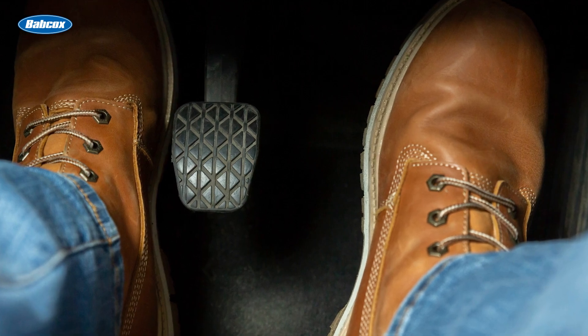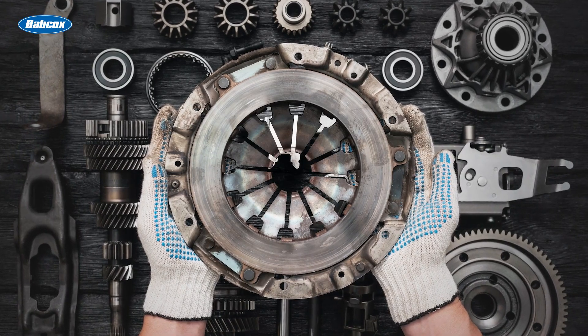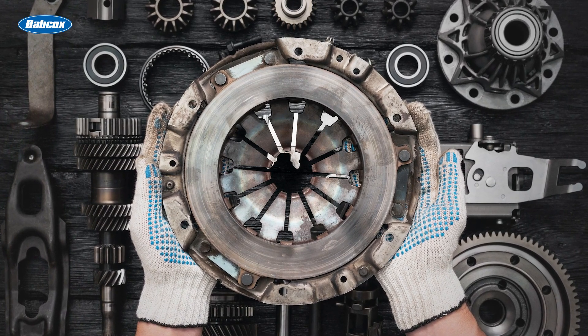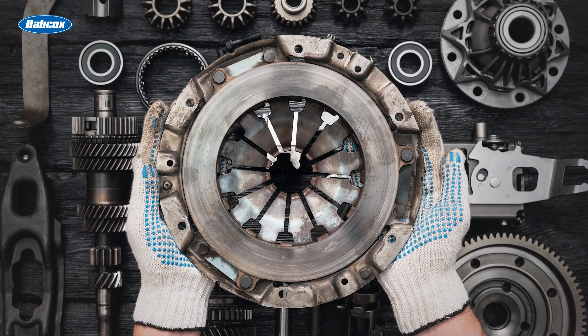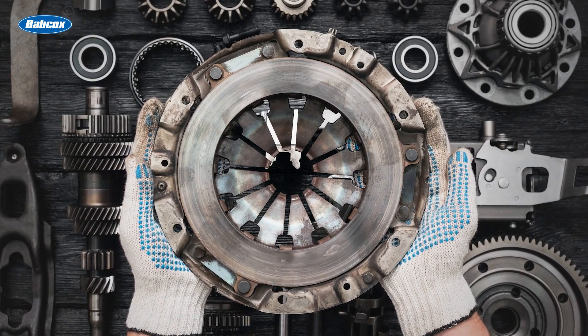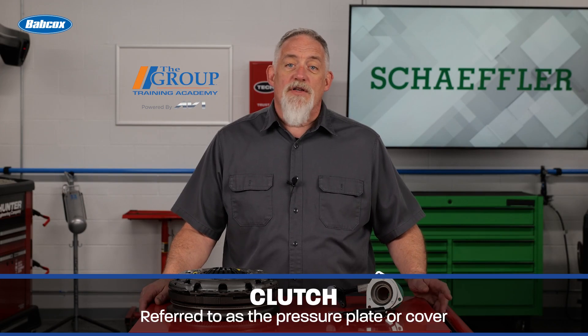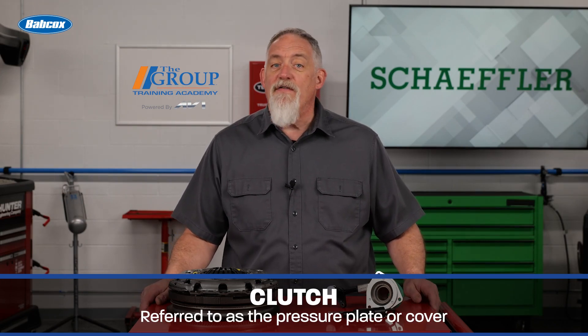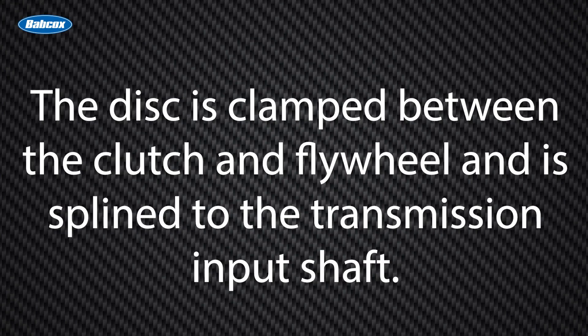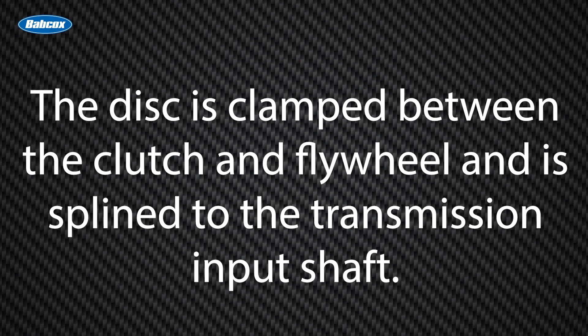For many drivers today, their understanding of the manual transmission system begins and ends with the clutch pedal. There's more to it than mashing the pedal and slamming the gear. The clutch really is a system of parts that includes the clutch and the clutch disc, as well as the flywheel, release bearing, and clutch linkage. The clutch — also referred to as the pressure plate or cover — is the clamping component of the clutch assembly. The disc is clamped between the clutch and flywheel and is splined to the transmission input shaft.